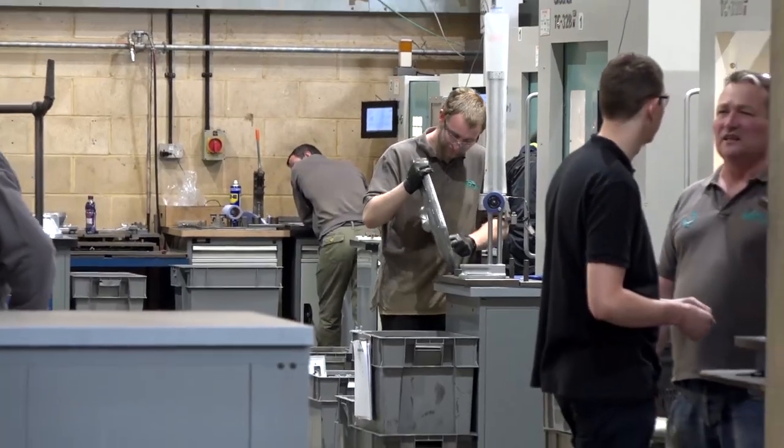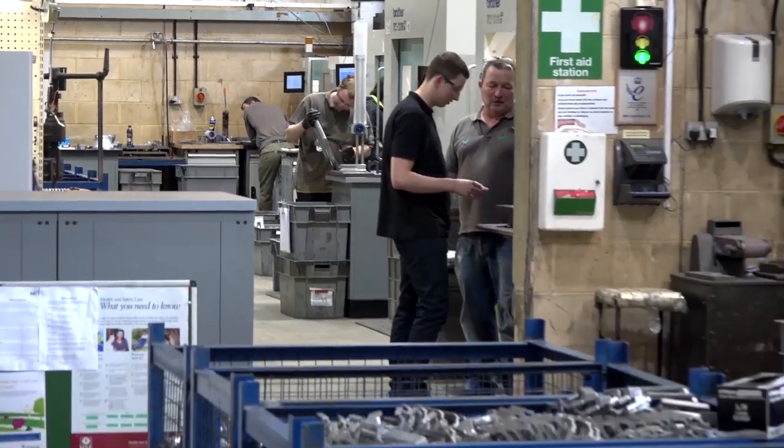They've recently integrated and implemented FactoryWiz software from CNC Applications. Let's get inside and talk to Phil Raunson, the Managing Director, about why he's chosen this path.